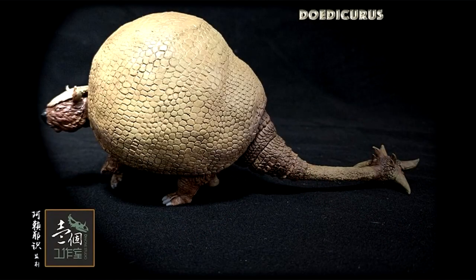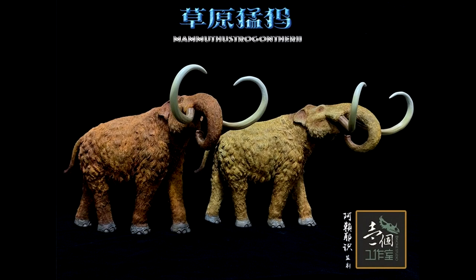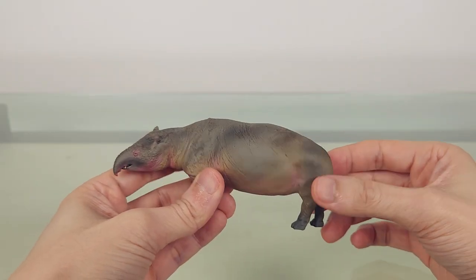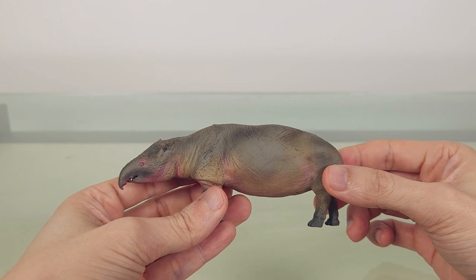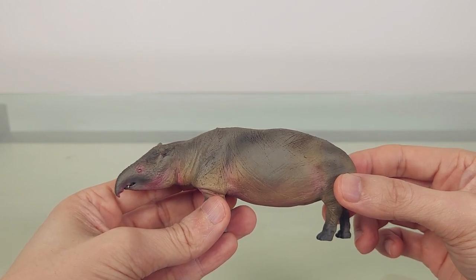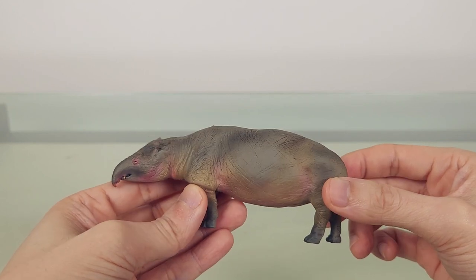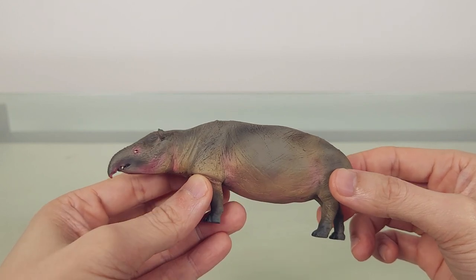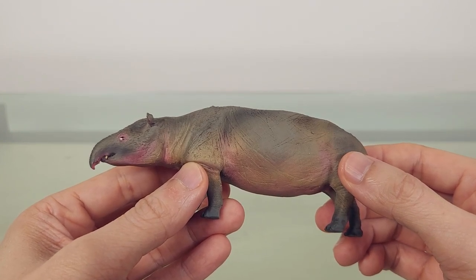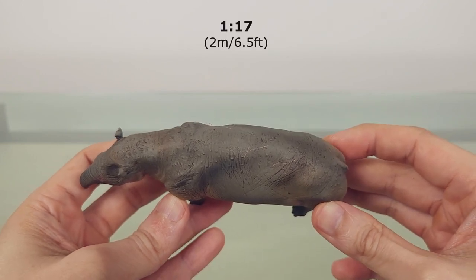Now this is the Dinwan Studio Moeritherium. We've looked at the Deinotherium before. Dinwan Studio produces very limited run statues, and this one measures a very modest 12 centimetres, or 4.7 inches. At a claimed 1:20 scale like Dinwan's other mammals, that means an adult of 2.4 metres, or 7.1 feet. Now this is significantly bigger than the oft-cited estimate of 2 metres, or 6.5 feet, meaning this is closer to 1:17 scale.